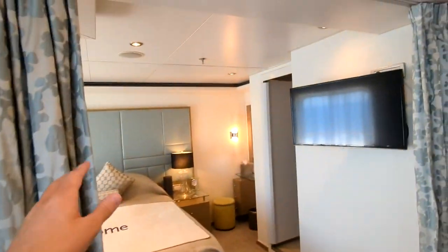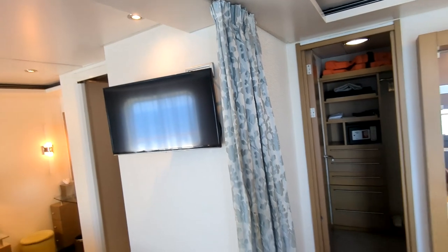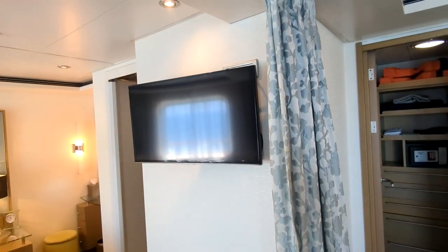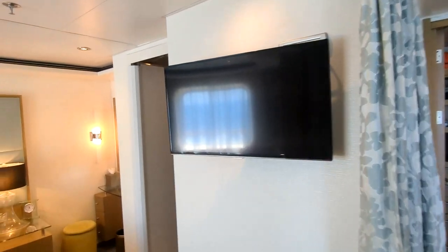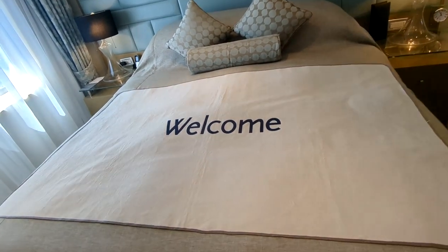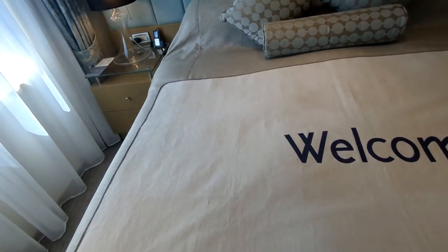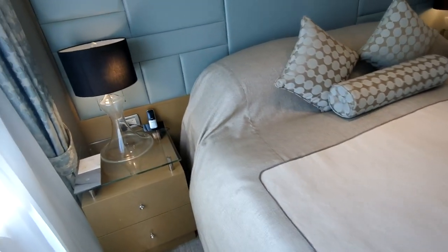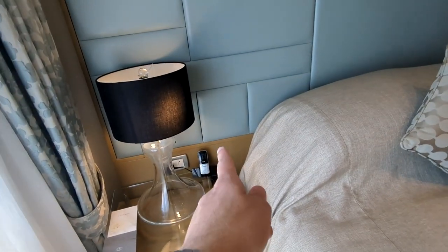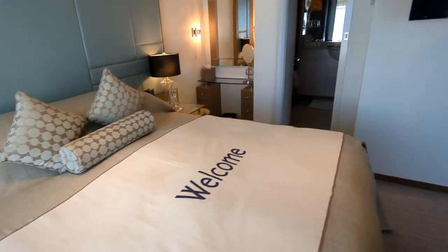You have these curtains here where you can close off and give yourself a little privacy — if one person is sleeping, the other person can mill about in the living space. There's another flat panel TV, and the bed, which can be split into two if needed, is a queen-size bed.